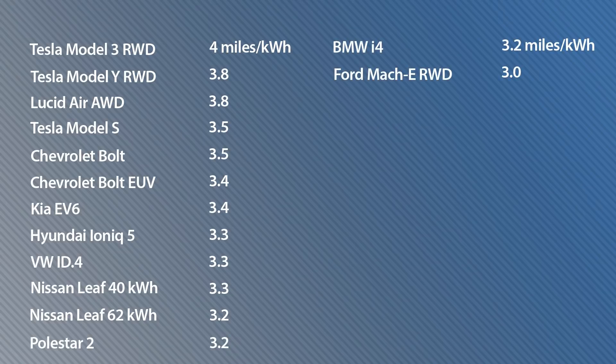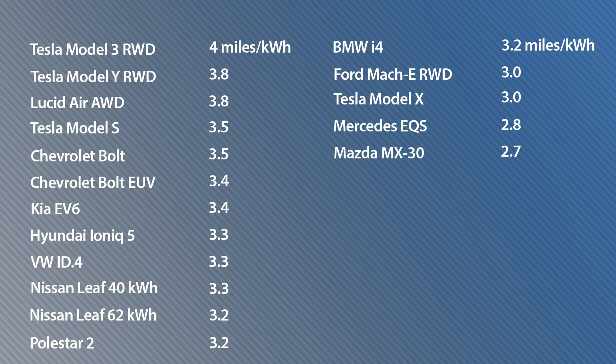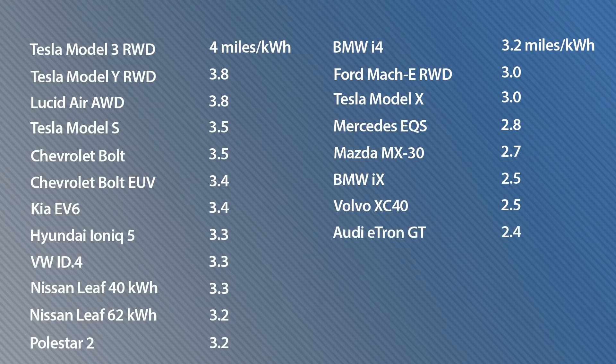The Mustang Mach-E rear-drive version gets 3 miles per kilowatt hour, which is the same as the Tesla Model X. It's followed by the Mercedes EQS at 2.8, the Mazda MX-30 at 2.7, and the BMW iX and Volvo XC40 at 2.5. Then in quick succession come the Audi e-tron GT at 2.4, the Porsche Taycan at 2.3, and the Jaguar I-Pace at 2.2 miles per kilowatt hour.